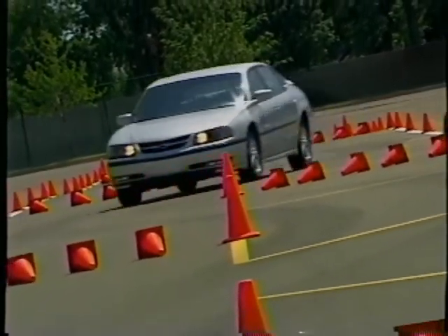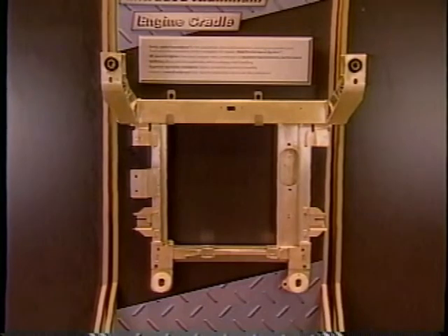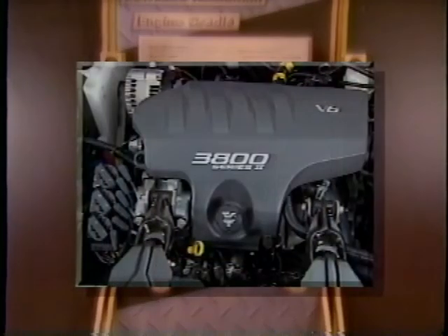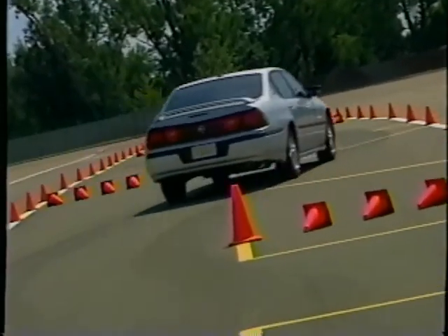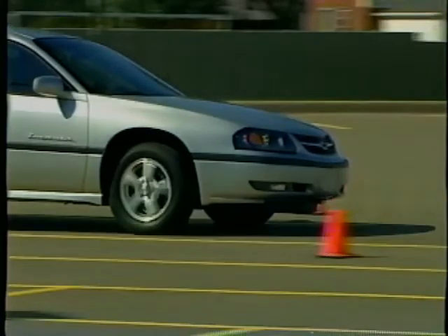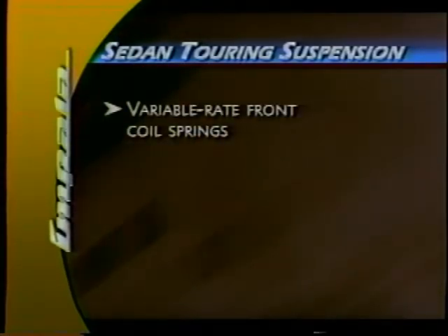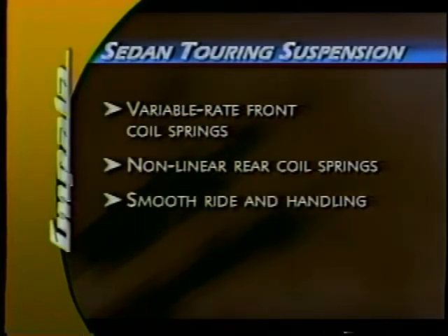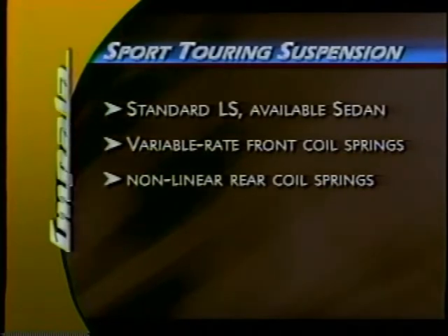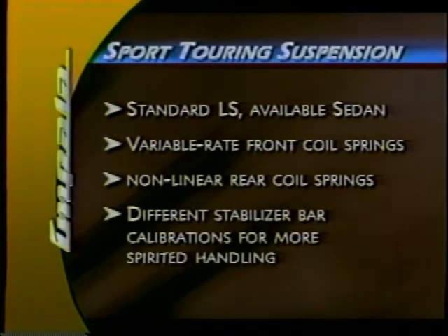Impala's total performance system delivers great ride quality and remarkable control. An engine cradle made of extruded aluminum — lighter and stiffer than conventional steel cradles — enhances Impala's handling and response and permits precise tuning of the suspension. The four-wheel independent suspension has McPherson struts at all four corners, specially tuned to enhance control on rough roads and uneven surfaces. A strut tower brace inspired by race cars adds structural rigidity, connecting the front strut towers and contributing to precise response by reducing twisting motion and body roll during cornering. The sedan's touring suspension has variable rate front coil springs and non-linear rear coil springs for an artful blend of smooth ride and handling. A sport touring suspension, standard on LS and available on the sedan, features different stabilizer bar calibrations for more spirited handling.